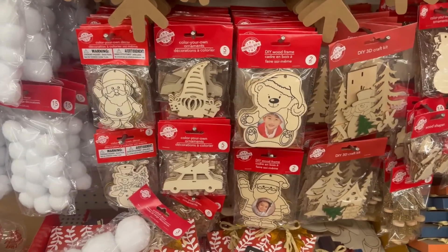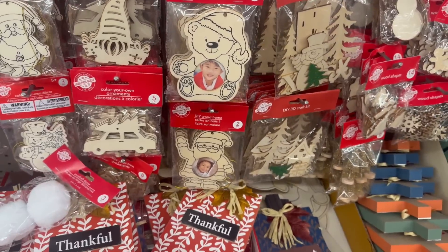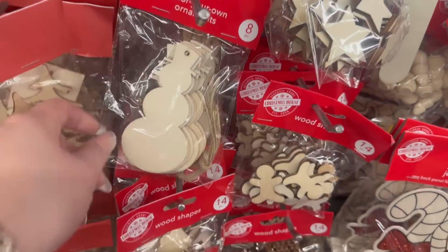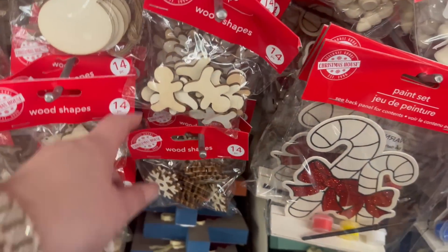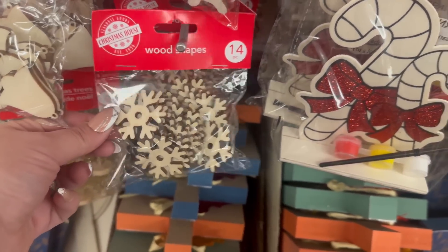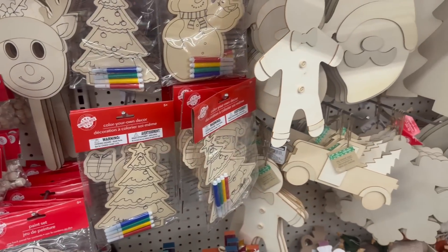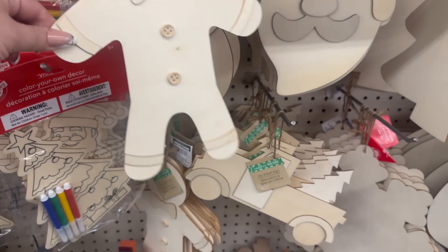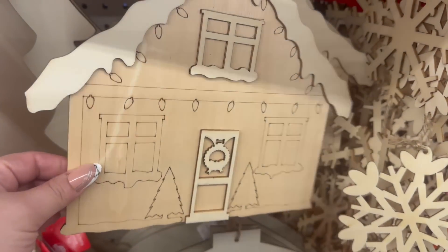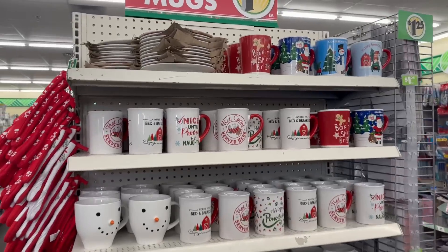They brought in a lot of different color-your-own decorations. You get a three-piece or five-piece set for $1.25, or a two-piece with a DIY frame which is really cool. There are Santas, snowmen, wood-shaped bells — 14 pieces — gingerbread shapes, star shapes, and snowflakes. Look at that gingerbread — absolutely adorable. You've got the DIY truck with a Christmas tree and a snowflake garland you can do yourself.